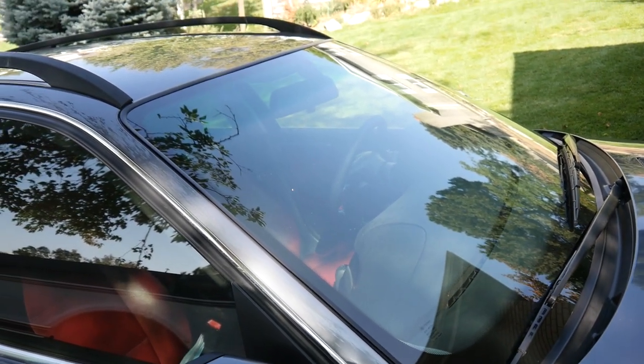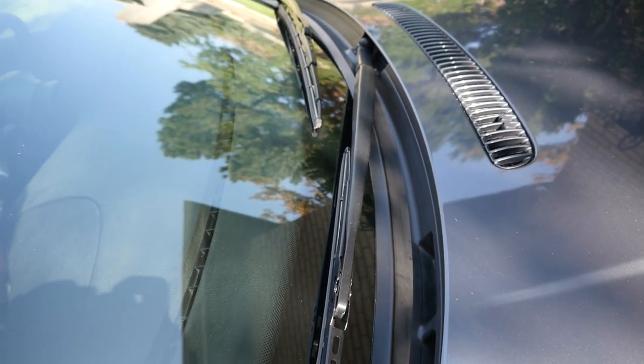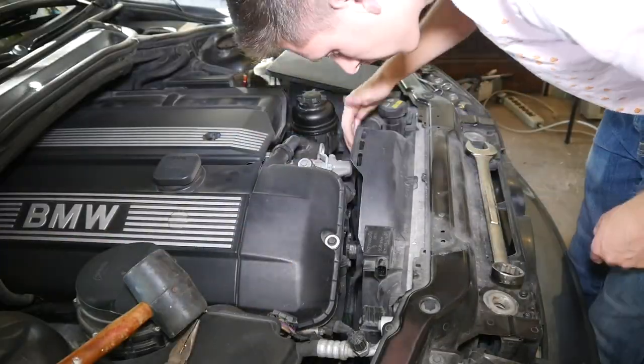After the new windshield was in, I replaced the old cowl with a new one and replaced the valve cover gasket, spark plugs, and changed the oil. Then I took out the clutch fan and replaced it with an all electric radiator fan.